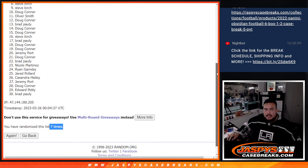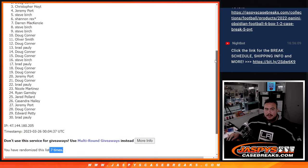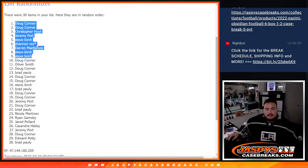Steve Birch, you're in! Steve, D-Mac, Rex you're in, last moment. Steve Birch, Jeremy, Christopher, Doug, and Doug. There you go. So top nine are in. Congrats guys.